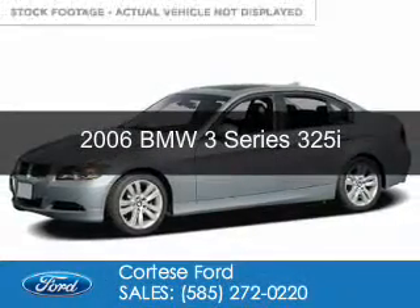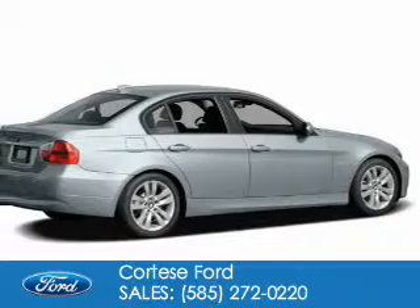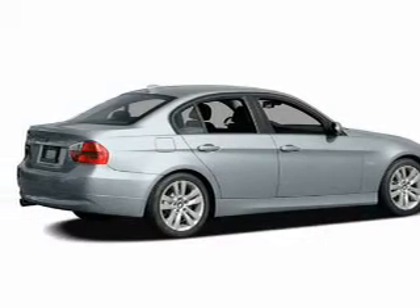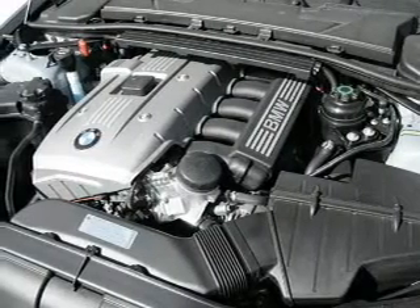This is a used 2006 BMW 3 Series, the ultimate driving machine. Powered by rear-wheel drive, a 3-liter, 6-cylinder engine, and a 6-speed automatic transmission.